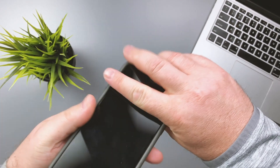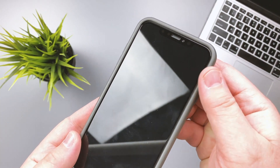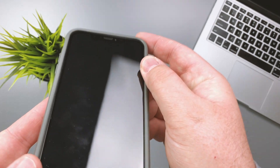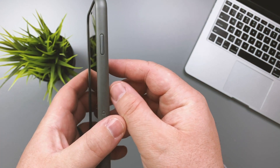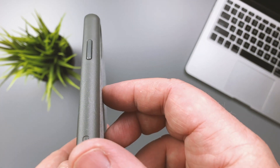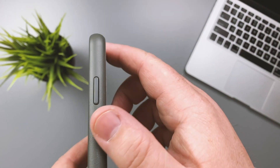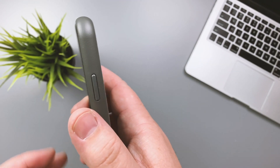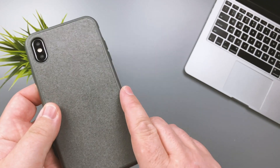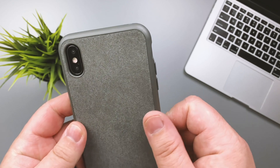You also have a lanyard hole, and there's the Rhinoshield branding. Looking closely at the sides, there's a very minimal texturing on the plastic that adds grip. I've used the Mod NX and Crash Guard bumper before, and those have been really slippery in the hand. This case does not feel slippery at all — they did a really good job with that texture.